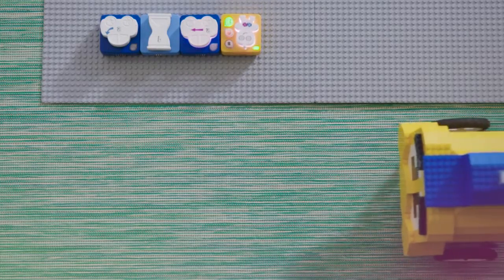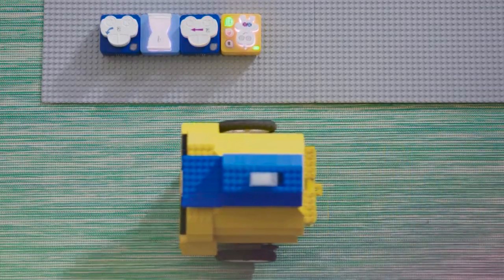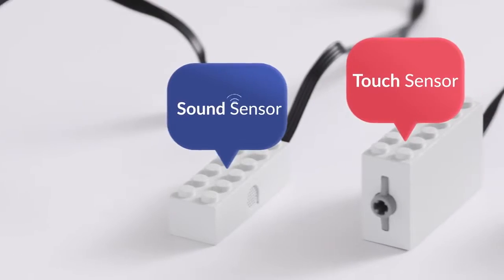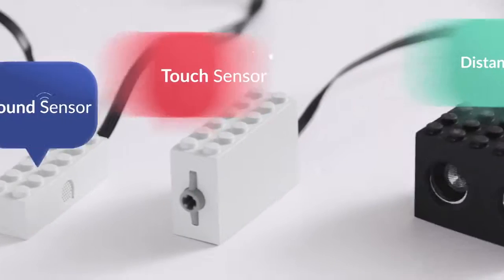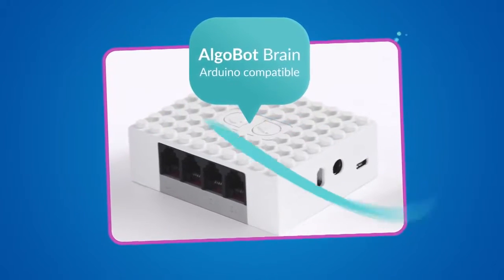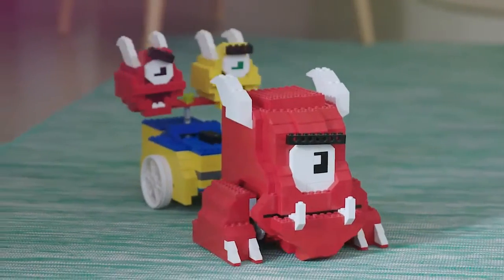AlgoBrix even helps your kids debug their code by lighting up what's currently running. Want to make it even more interesting? Add sensors to the bot to respond to sound, touch, distance, and light. And it all connects to an Arduino brain. With all these options, the possibilities are endless.